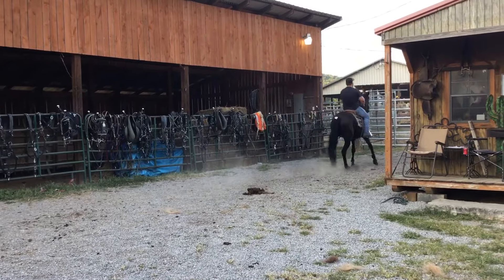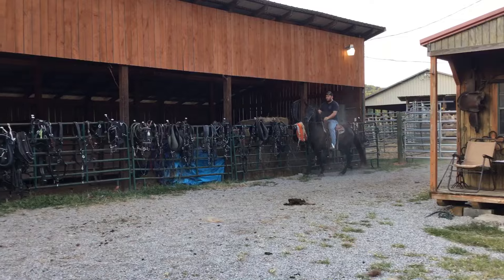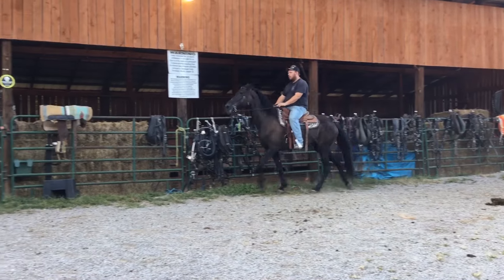Look what a racking gait she's got. She's smooth, tacks up, rides right off. Stands 15.2 or something. Got lots of speed with two or three shoes on.